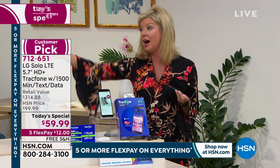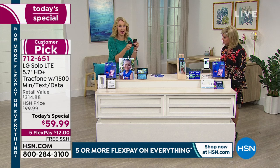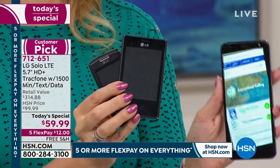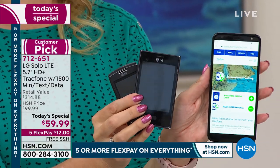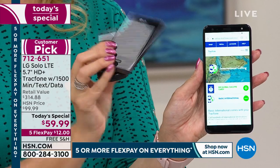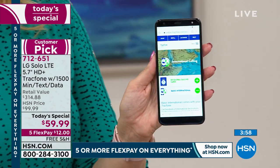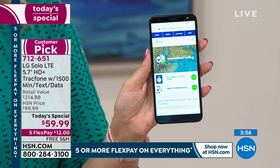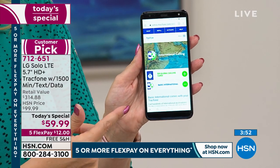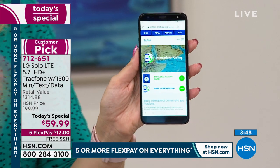Look at these little phones — these were all the rage not long ago, and look at where we've come. With a touchscreen phone you don't have to press the number two three times to get to the letter C. That's how texting used to work. Now you can voice text — you don't even have to touch the phone. Amazing. You can just use your voice.